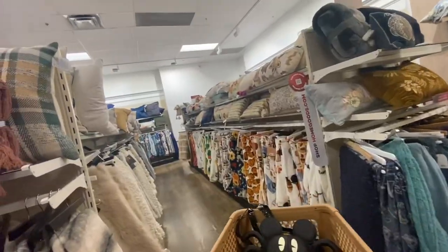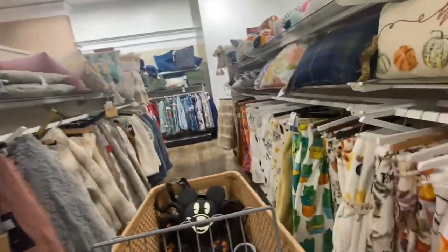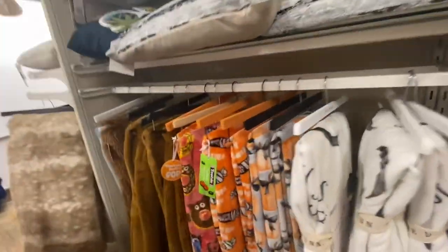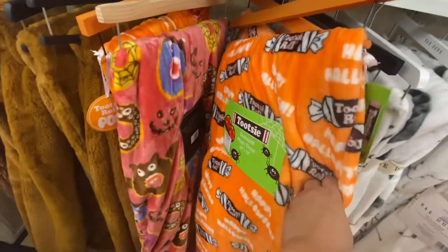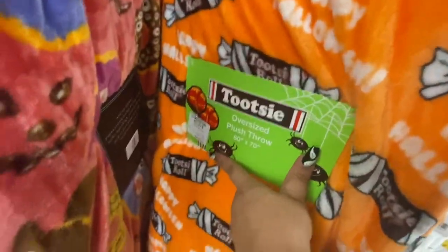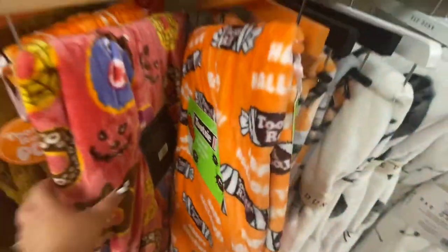I see the tootsie roll — is it the one I've been looking for? No, it's not. It's the same one that's at Ross, but at Ross it's $7.99 and right here it's still $16.99.